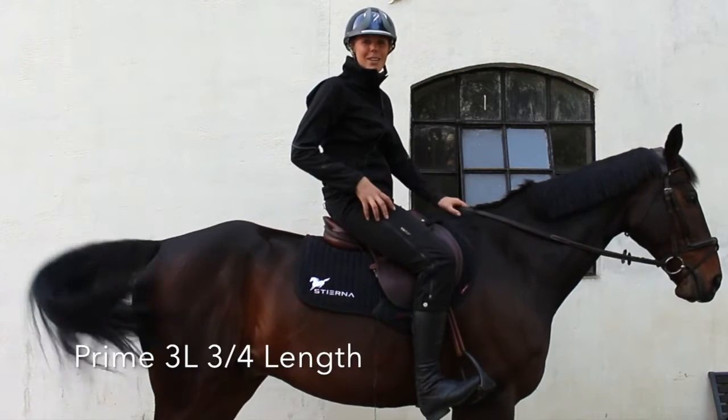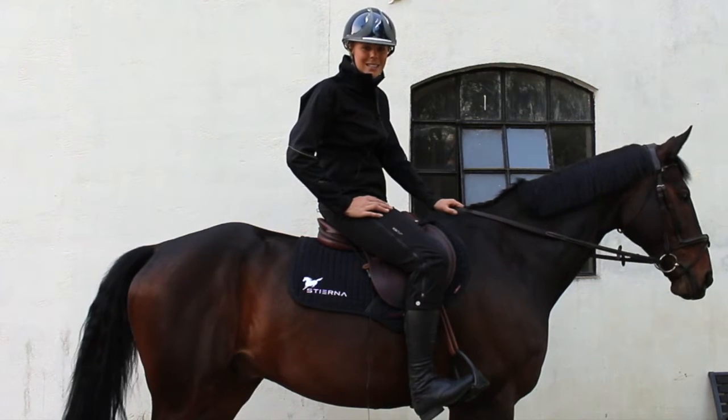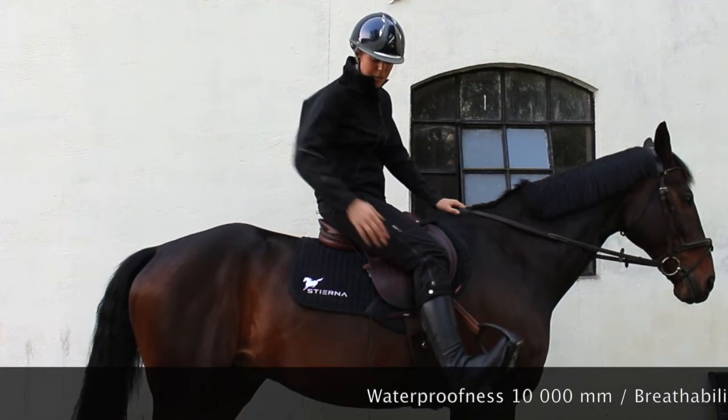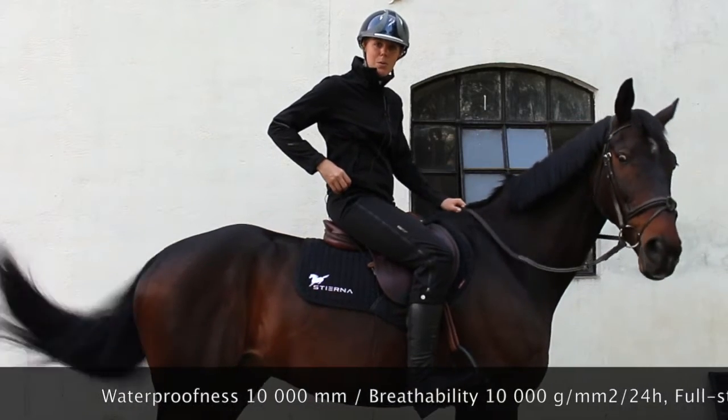Hi, these are the Prime 3 layer pants. It's the perfect waterproof trousers for rainy days. It's fully waterproof, breathable and windproof. It has a two-way zipper, both down here and up here, so you can pull it down while you're still on the horse.